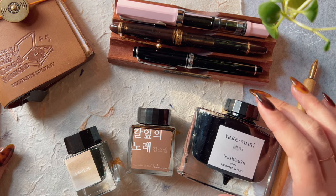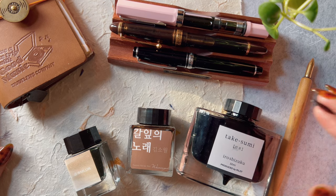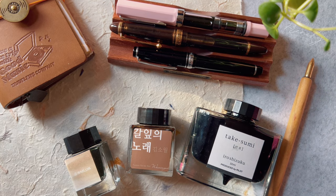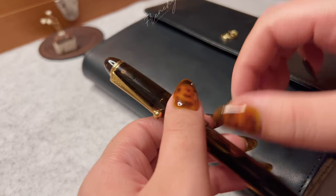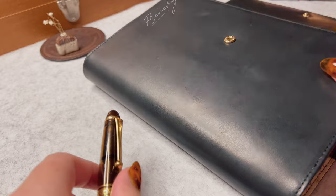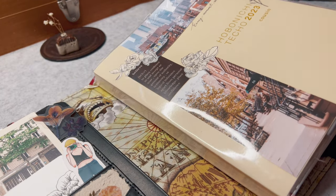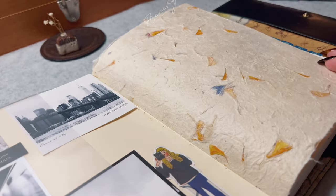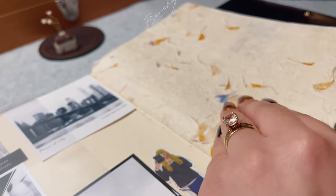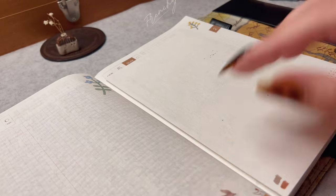Hello lovelies! Today we're going to be having a nice long chat about fountain pens and everything I've learned about them this past year and a half. I fell really deep into the fountain pen rabbit hole and wanted to share with you a beginner's guide, almost like a fountain pen 101 of everything that I've learned.